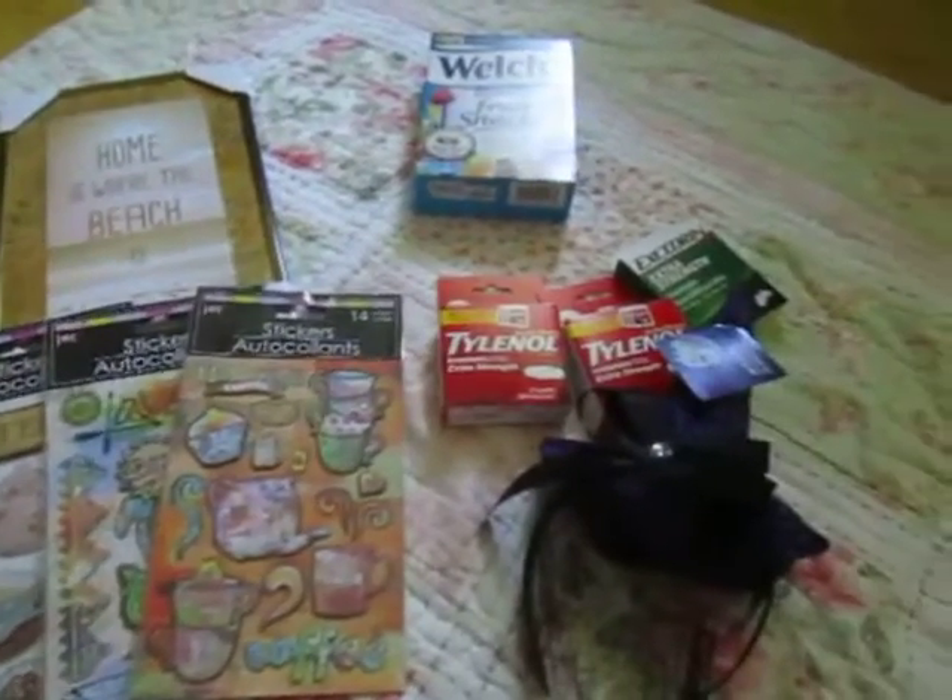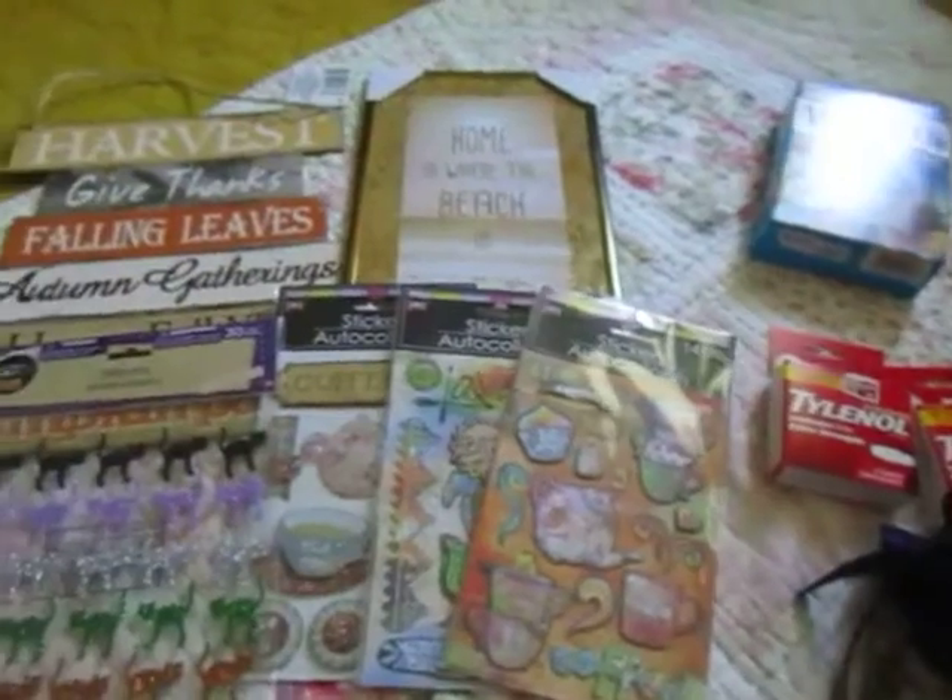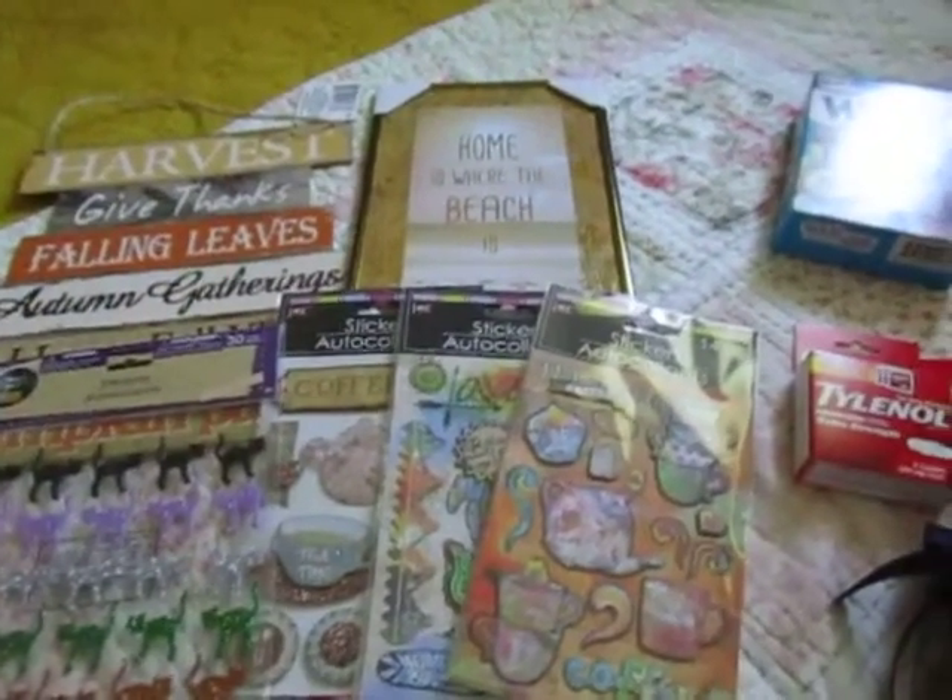Hey everyone. So I have a Dollar Tree haul to share with you. I'm just going to get started because I love the stuff I picked up.